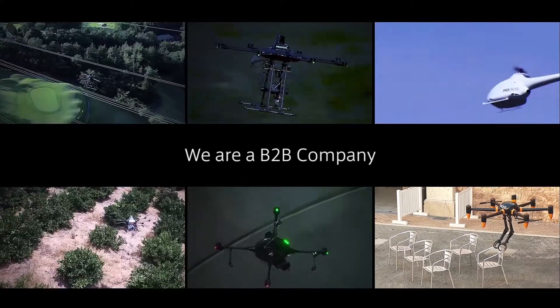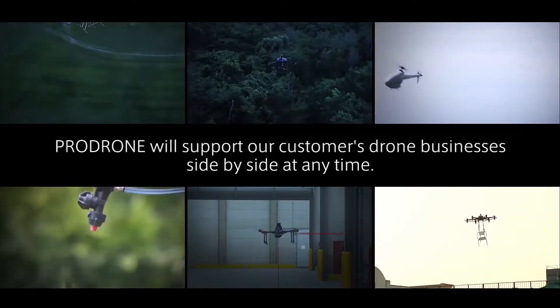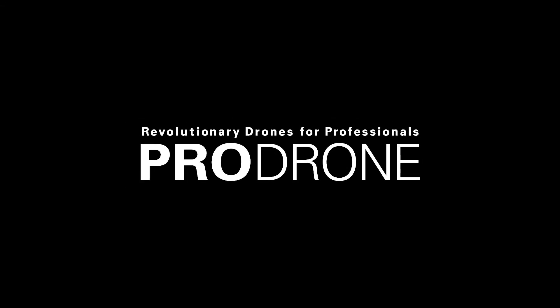We are a B2B company. ProDrone will support our customers' drone businesses side-by-side at any time. Tell us what you need. ProDrone will make it happen. Thank you.